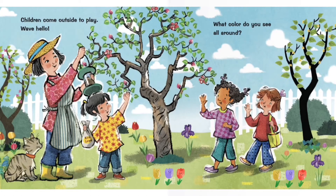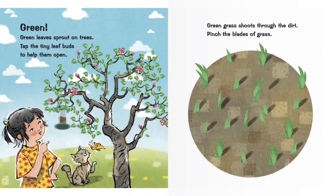Children come outside to play. Wave hello. What color do you see all around? Green. Green leaves sprout on trees. Tap the tiny leaf buds to help them open. Green grass shoots through the dirt. Pinch the blades of grass.